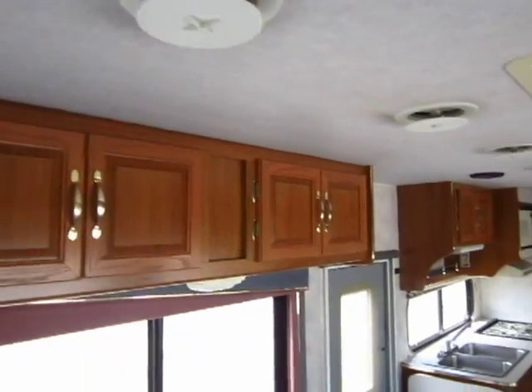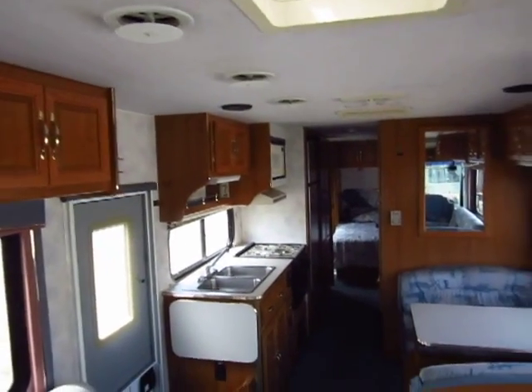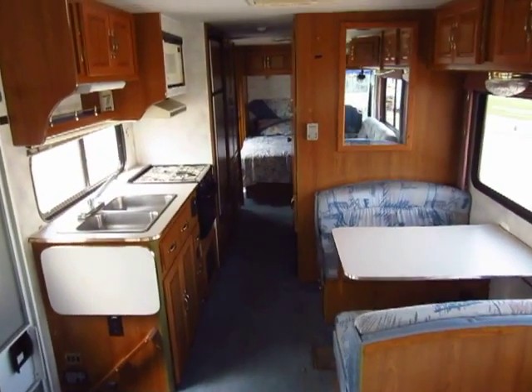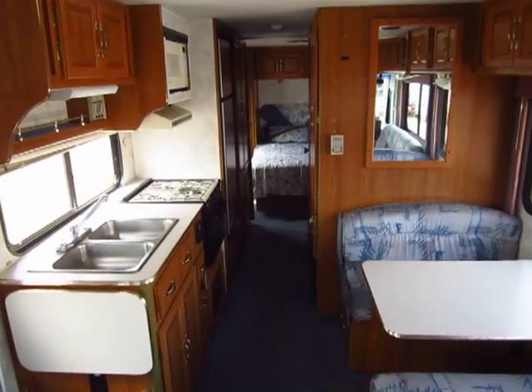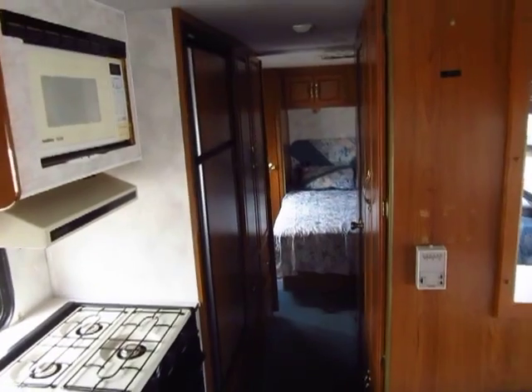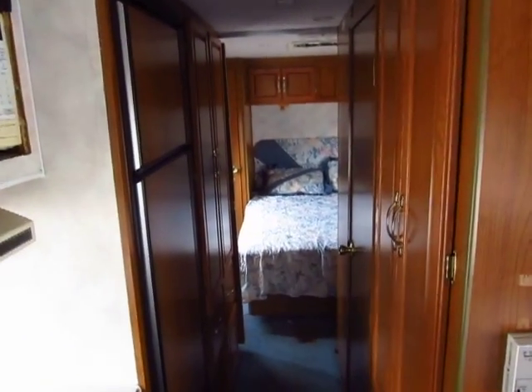There's a soft touch ceiling in here, and a couple things I like about that. It really helps keep the noise down in these buses. Also, if there's ever been any kind of water leak in the roof, you would know it because you could see it immediately. And I haven't looked in every single nook and cranny, but I haven't seen any overt signs of leaks anywhere.